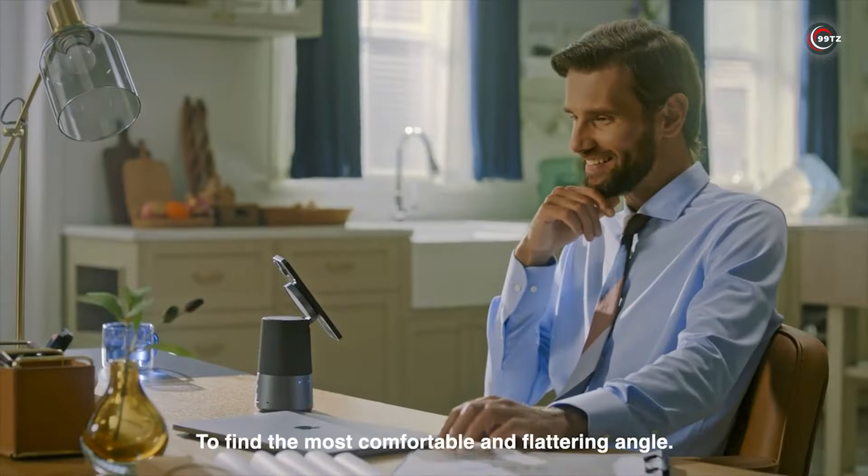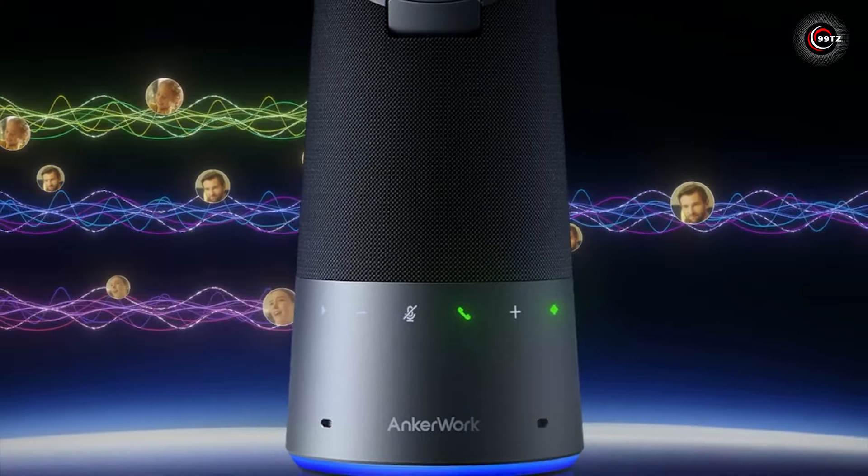Get your hands on the Ankerwerk S600 for just $113 and experience convenience like never before.